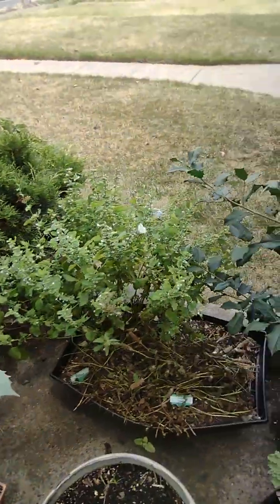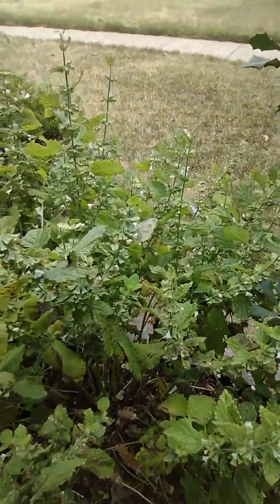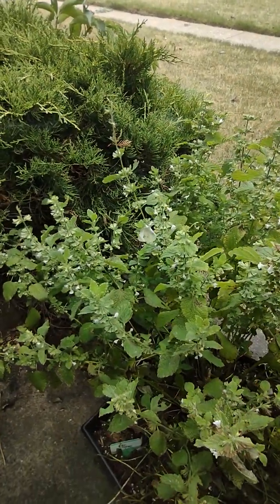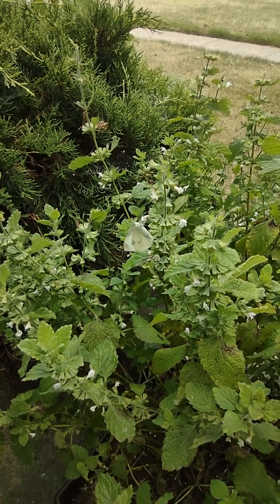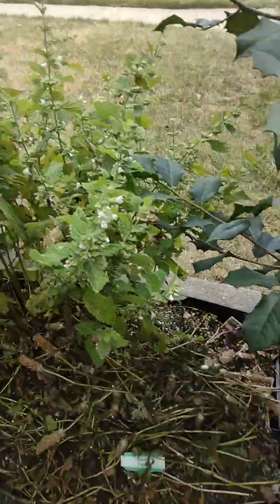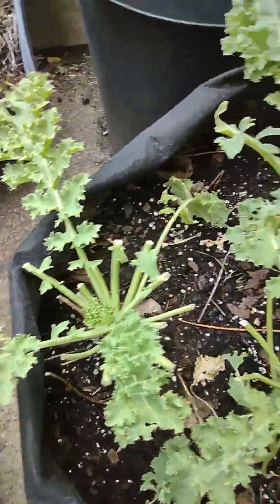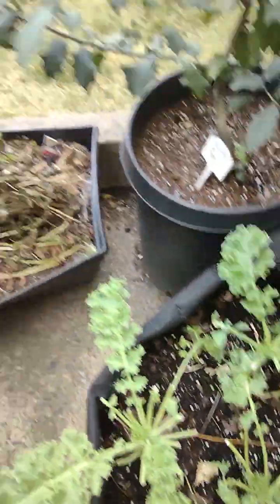Of course we have a pollinator right there on my lemon balm. I think that's a cabbage moth, and she's going to pollinate everything for me. I think it's a cabbage moth because she's over here after my kale. She might have left a little baby in there that's been eating it out.